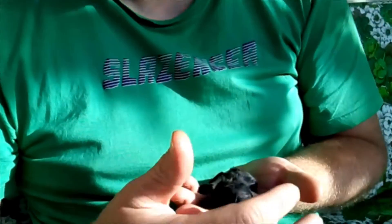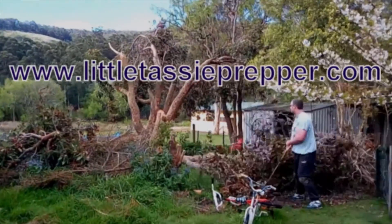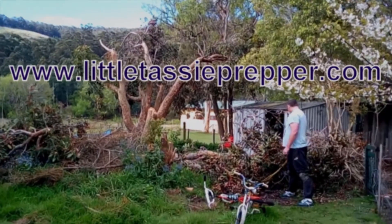He lived for maybe five days, but we have to bury him now. Thank you for watching my video. If you'd like to learn more, please go to LittleTassiePrepper.com.